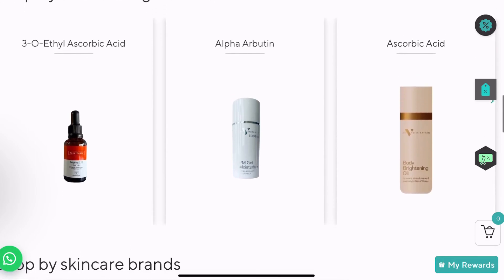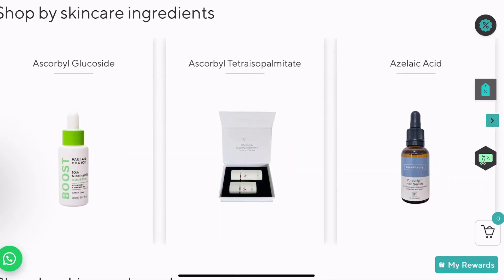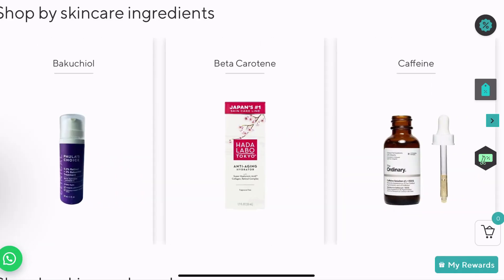Here you can shop according to skincare ingredients. There are very many different skincare ingredients that are critical for treating skincare concerns — antioxidants, and caffeine, which is very good for treating under-eye dark circles or puffy eyes.